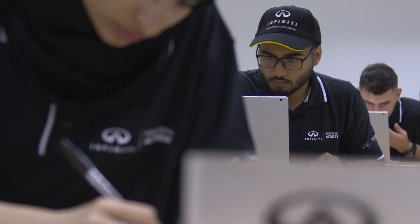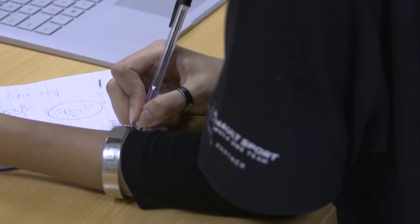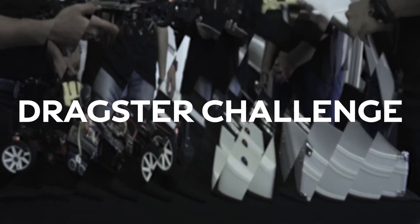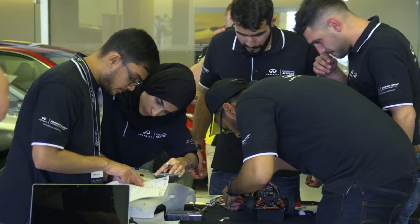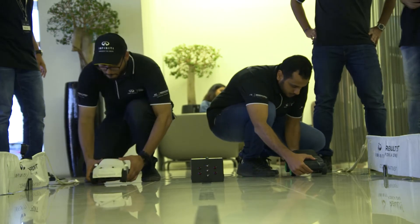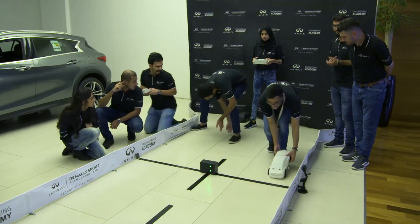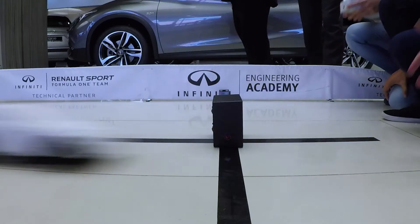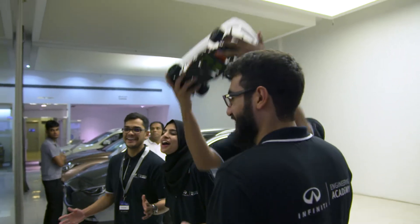The technical exam is to understand more specifically their technical skills on specific subjects. The Dragster Challenge is a challenge where the finalists have to design, build, and race with hybrid scale models. This way we will understand their technical skills but also their ability to work as a team.